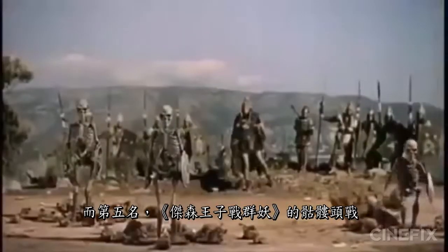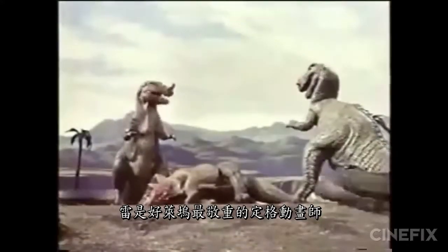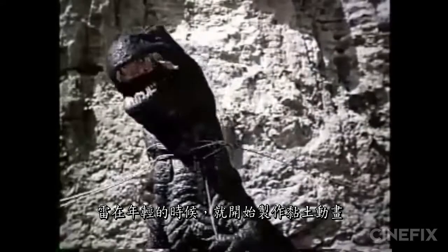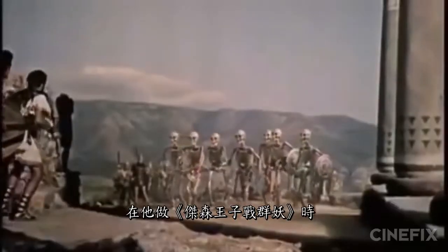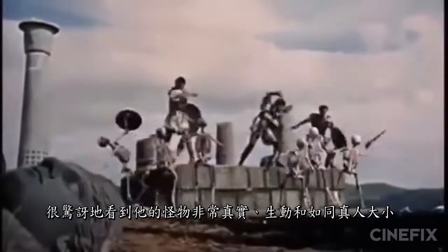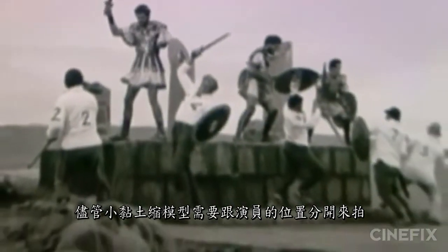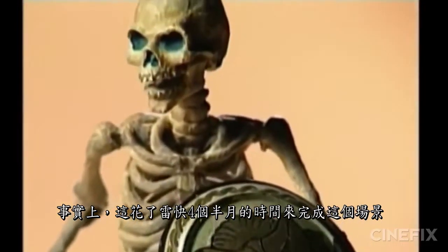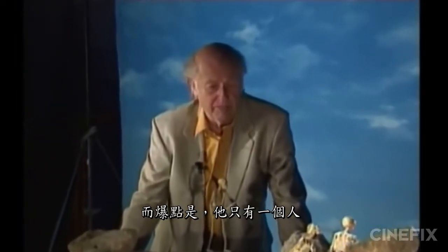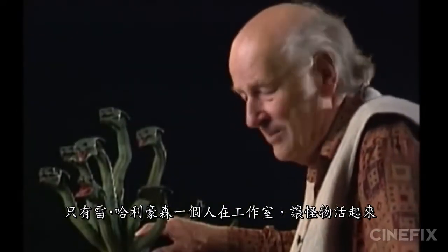At number five: the Skeleton Fight from Jason and the Argonauts. Ray Harryhausen was one of Hollywood's most esteemed stop motion animators, originally inspired by King Kong. By the time he reached Jason and the Argonauts, he was pioneering techniques that seamlessly blended live action with stop motion footage. It is astonishing how very real, alive, and life-size his monsters look, even though they are clay miniatures shot completely separately from the actors. It took Ray nearly four and a half months to create this sequence, managing just 13 frames — just over half a second of footage — each day. And he worked completely alone, no assistants, no 30-person team, just Ray Harryhausen in his studio bringing monsters to life.